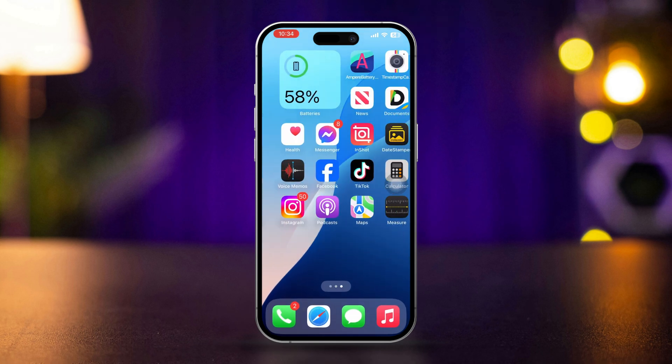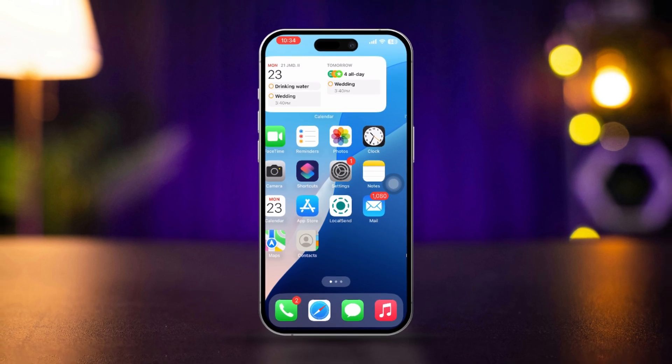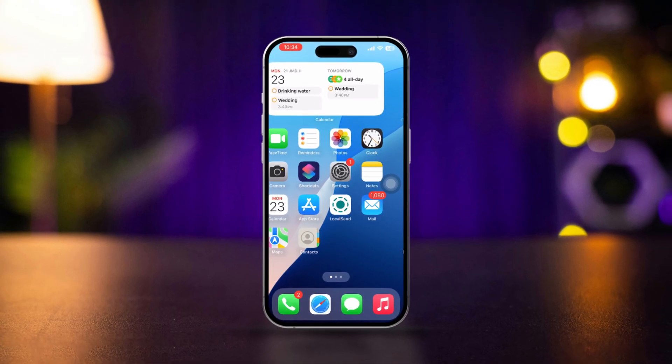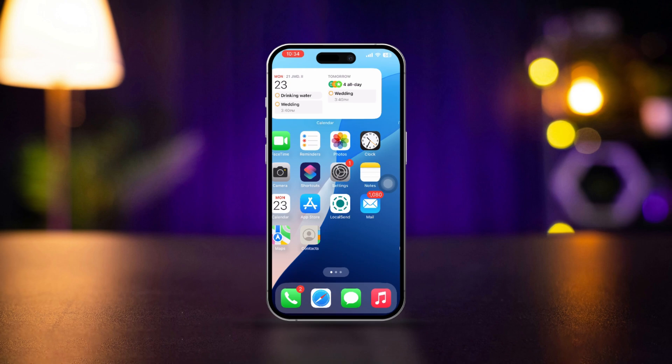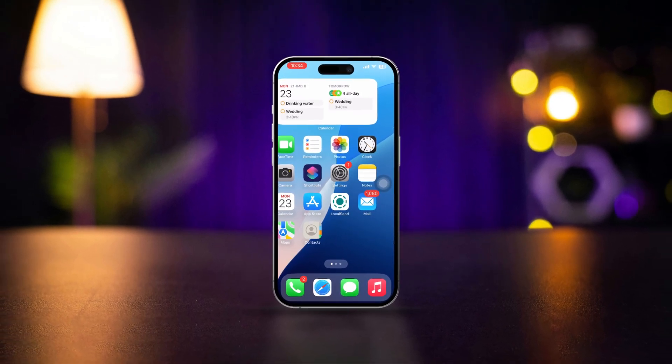By following these steps, you'll be able to receive iMessages on both iPhones. This setup ensures you don't miss any important messages, no matter which device you're using. If this guide helped, let me know in the comments below.